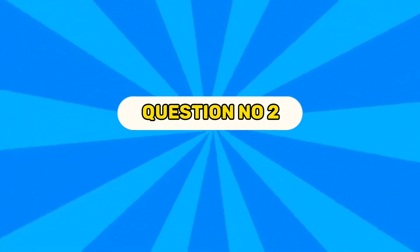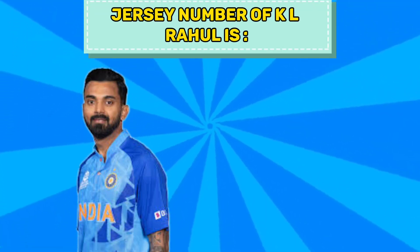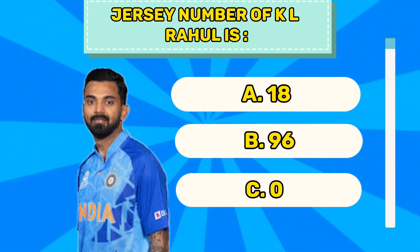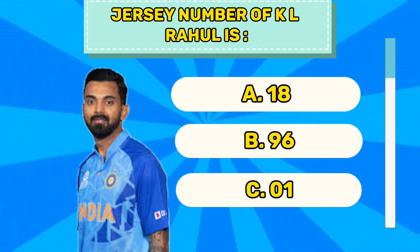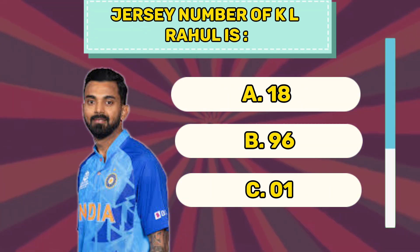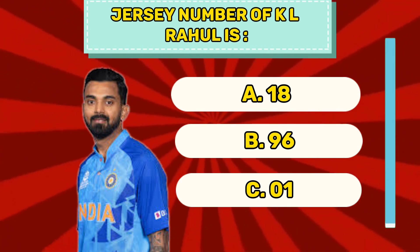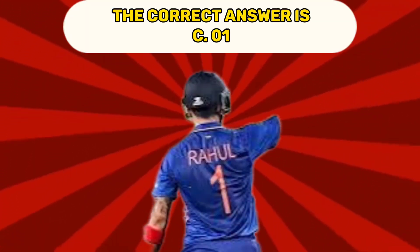Question number two. Jersey number of KL Rahul is A 18, B 96, C 01. The correct answer is C 01.